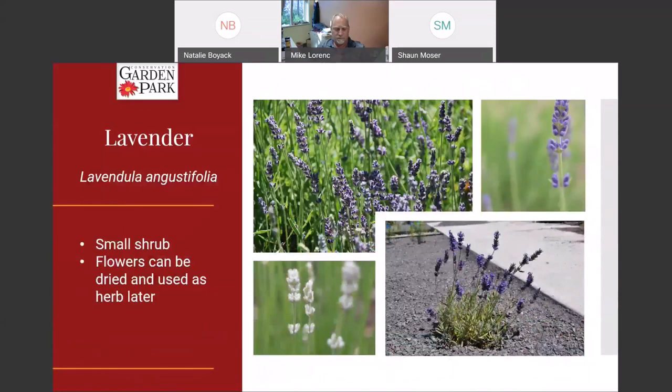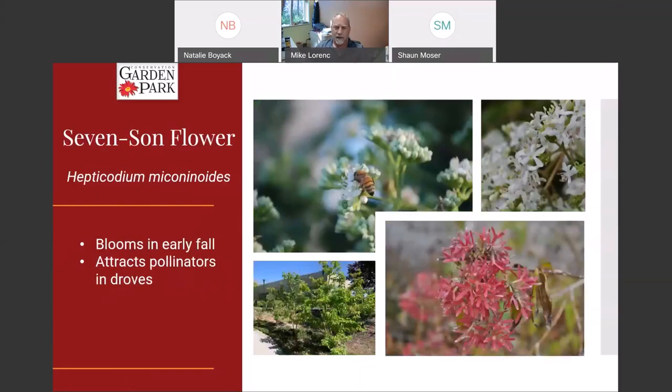Lavender is a plant most people are familiar with, but it's great — it comes in several different colors, including white as you can see here, and I even saw one the other day with yellow leaf margins which was pretty attractive. Lavender is obviously an herb — you can cut the flowers as they're finishing blooming, hang them to keep their scent, or use them as herbs in other things. It's super hardy and very low water once established.